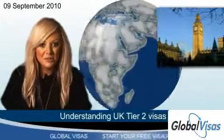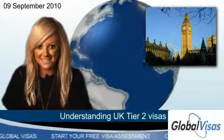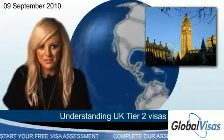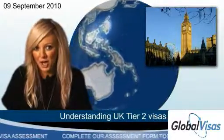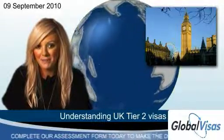Whether you're an employer or an employee, Tier 2 visas are your best option for moving highly skilled workers to the United Kingdom. Tier 2 visas are work permits for the UK. To qualify, you must be a medium or highly skilled worker who already has a confirmed offer of employment with a British company.